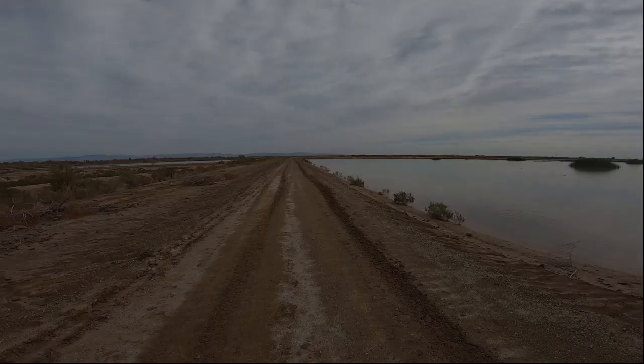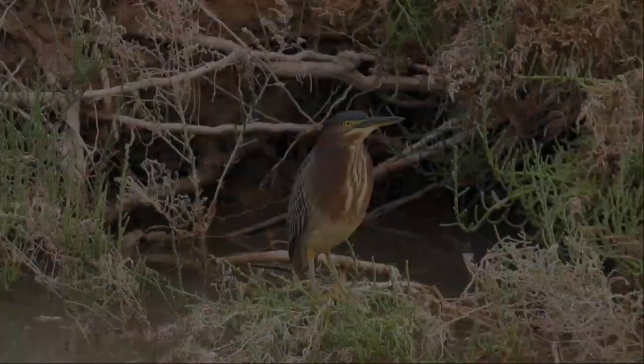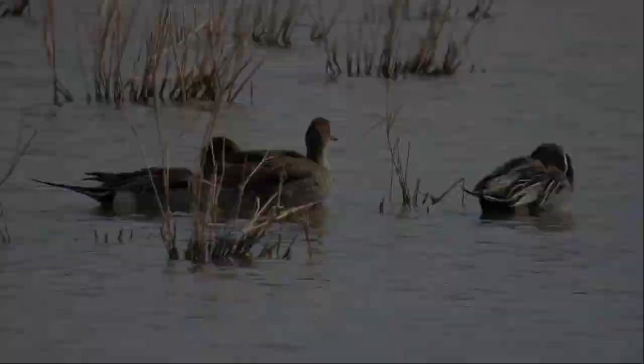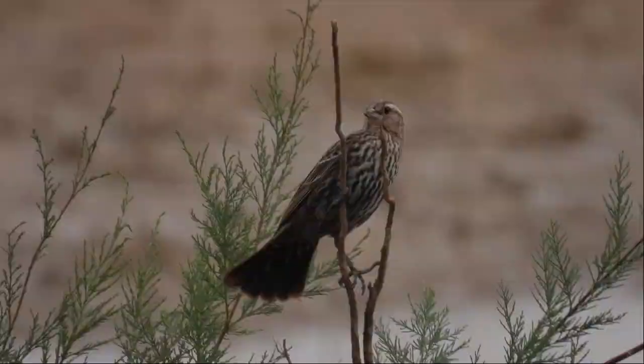Alright, right now I'm at a spot called Garst Road — it's just north of Sinclair Road, as it's registered in eBird. Excited to see what's over here. Green Heron. I think this is a Lesser Yellowlegs, but I'm not positive. A group of Northern Pintails here. Big group here of Ring-billed Gulls. Red-winged Blackbird — female. Here's a group of dowitchers.